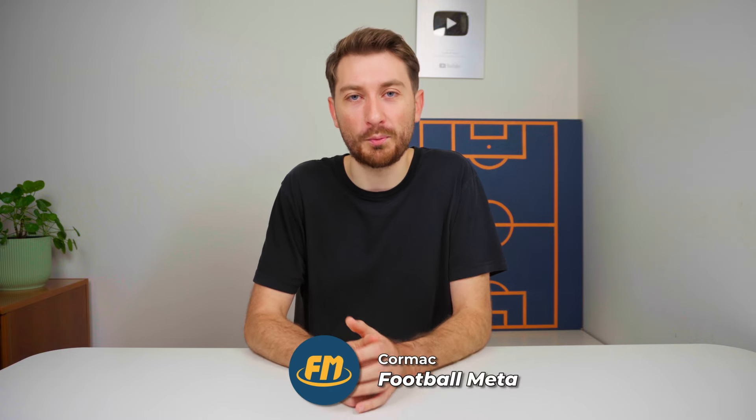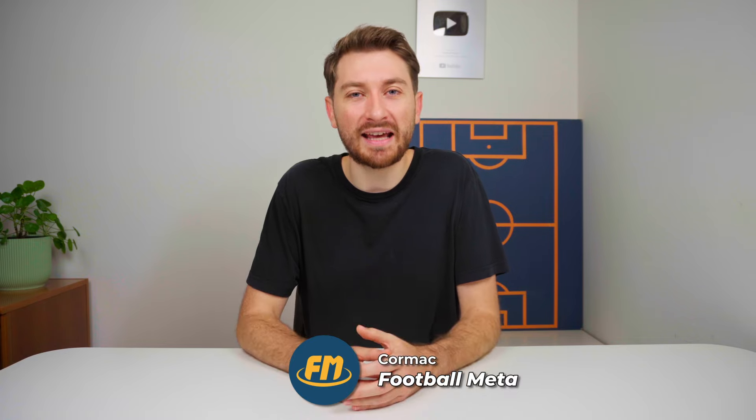But what did you think of this match? Do you think either Arsenal or Liverpool deserve to get more out of this game? Leave your thoughts in the comments down below. If you enjoyed this video, I have countless tactical breakdowns on my channel, FootballMeta. So if you want to be up to date with the latest tactical trends and up and coming managers, then make sure to check out some of my most recent videos. Thanks for watching.